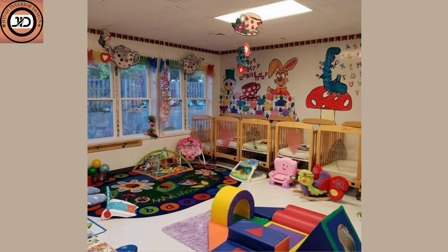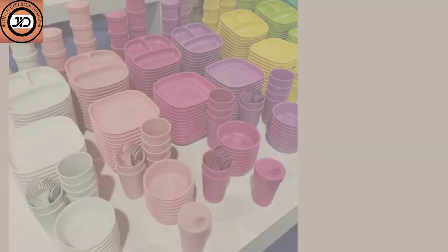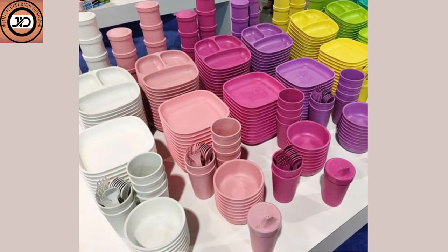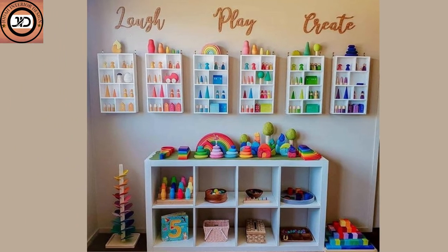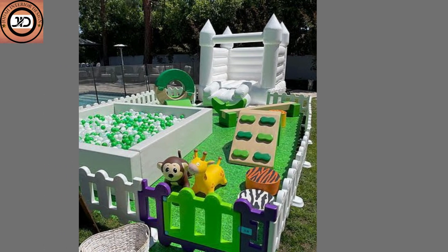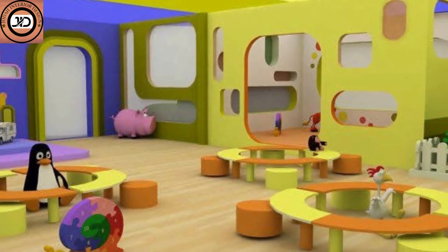Remember, the key is to create an environment that's safe, comfortable, and engaging for children. Consider their developmental needs, interests, and the goals of the daycare when selecting design ideas. Daycare decorative designs have a powerful impact on children's experiences. By combining creativity, education, and a touch of whimsy, you can create an environment where kids thrive and develop.